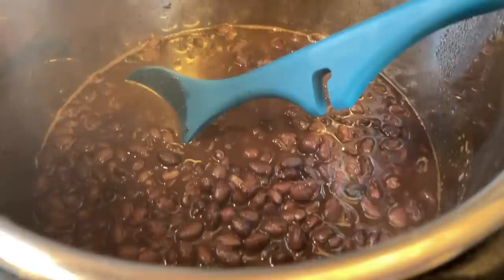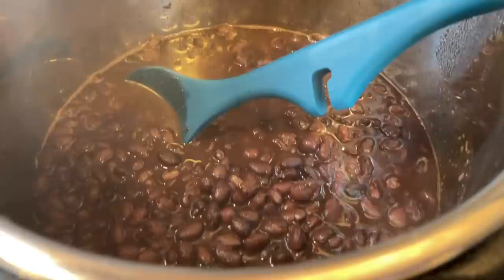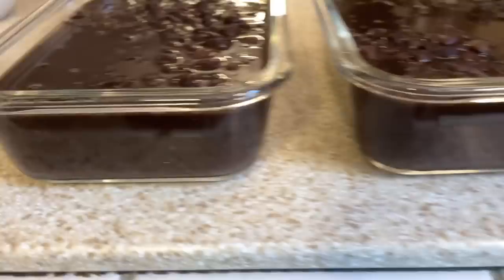The black beans are done — 30 minutes on high pressure, 20 minutes natural release. I'm dividing them into two separate containers to cool, then refrigerating them for two meals later in the week.